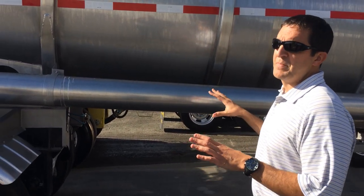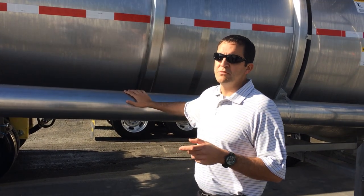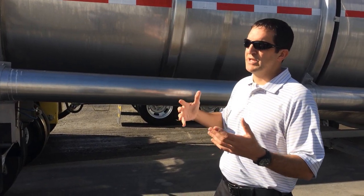Most of the trailers we build will be out of 304 stainless. We also do 201 stainless, which is comparable to 304 — they're more or less interchangeable.